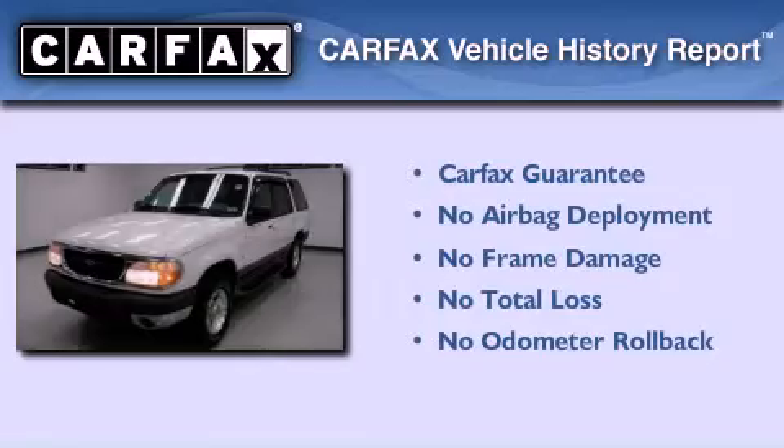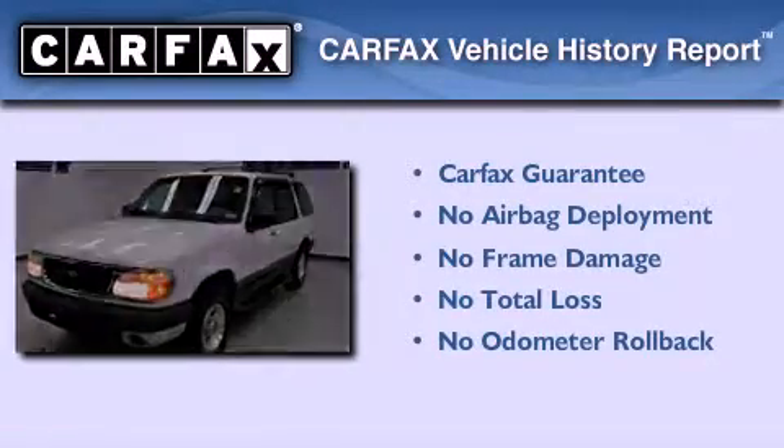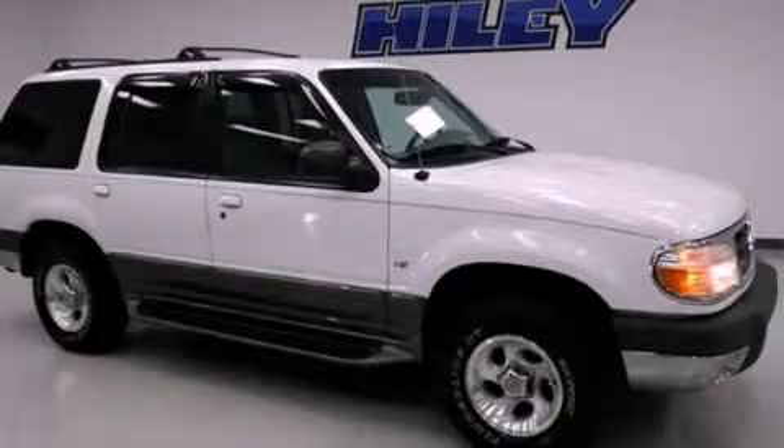Not to mention that this Ford qualifies for the Carfax Buy Back Guarantee. Please call today to reserve this vehicle for a test drive.